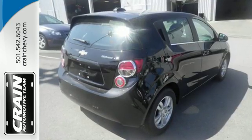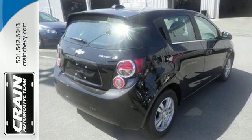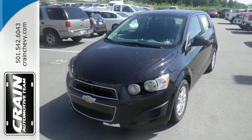More connectivity, more space, and even more excitement than you hoped for. Try this Chevrolet Sonic today.